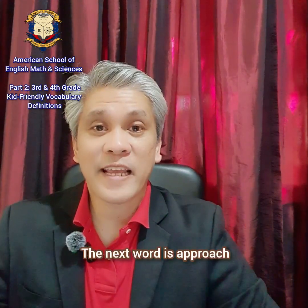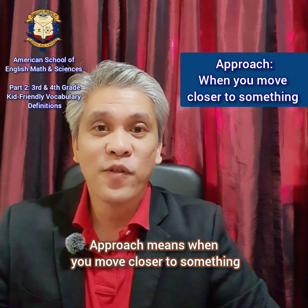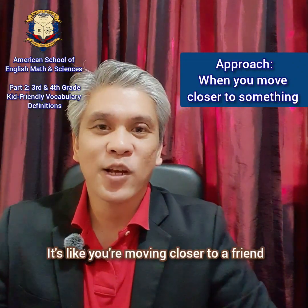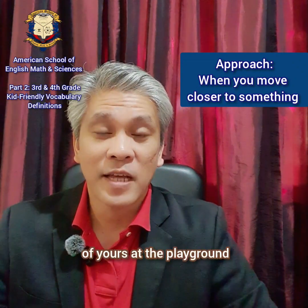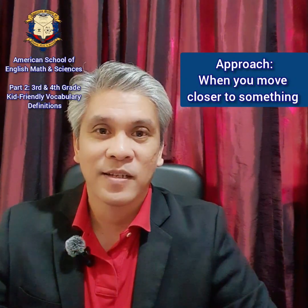The next word is approach. Approach means when you move closer to something. It's like you're moving closer to a friend of yours at the playground. So you approach your friend at the playground.